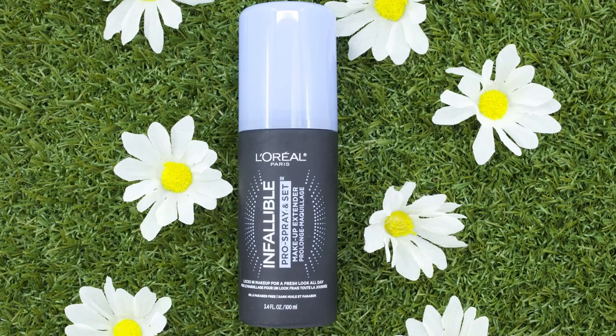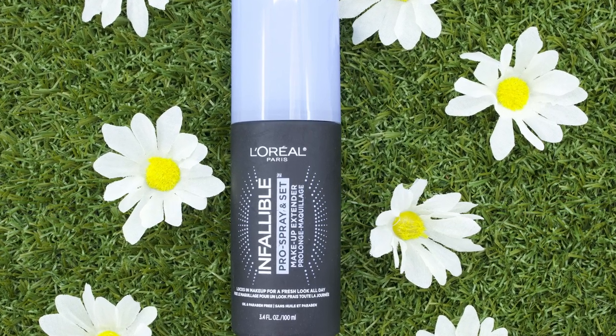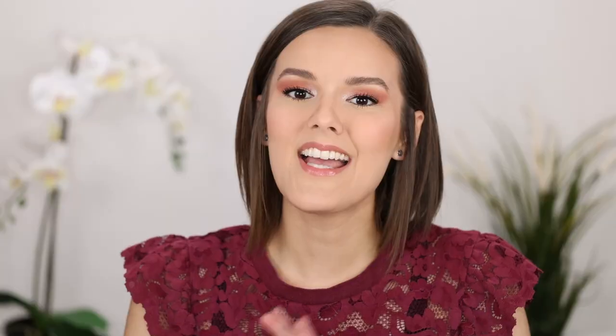Let's get into setting spray number four: the L'Oreal Infallible Pro Spray and Set. This claims to be a non-comedogenic makeup extender setting spray and face mist for smudge-proof all-day looks. I tested this setting spray out for two days, and day one is my first impression with liquid foundation.